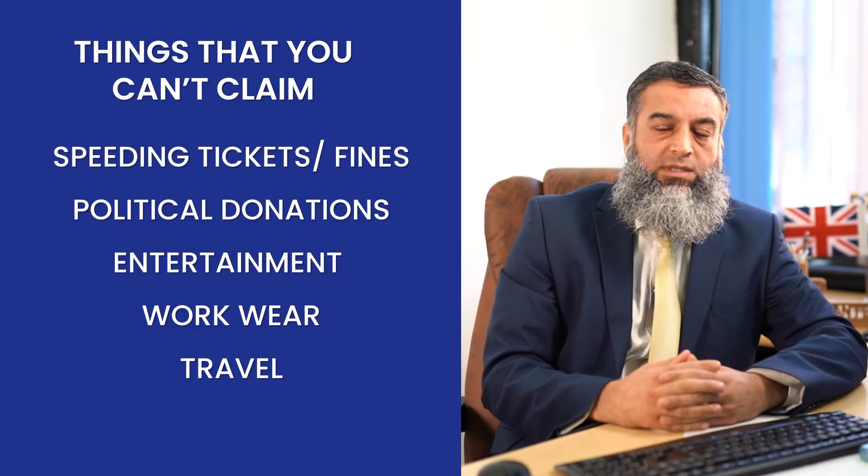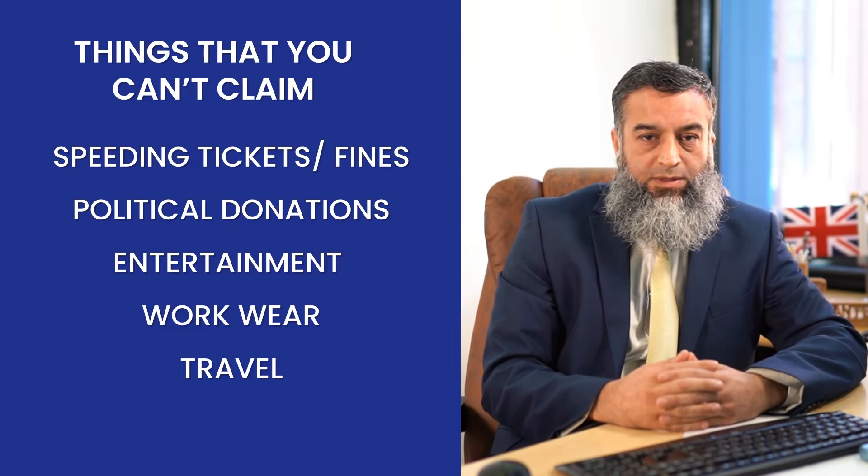Travel from your home to a permanent workplace is not an allowable expense, but if you're going to a temporary workplace, yes, it can be added as your expense. Like I said, HMRC has not provided an itemised list of what you can and cannot claim — it has to be wholly and exclusively incurred for the purpose of business, and HMRC will allow it.